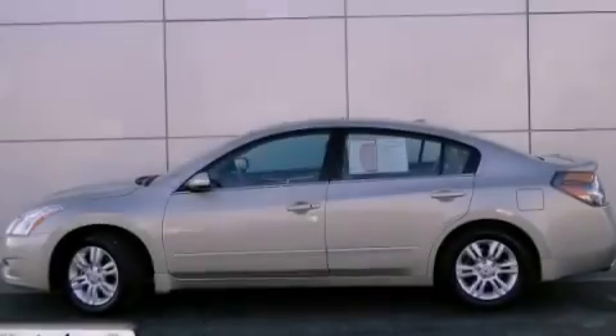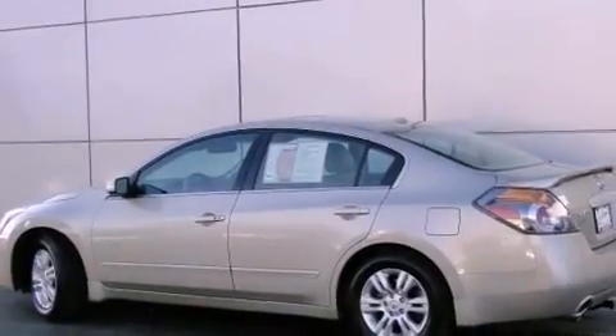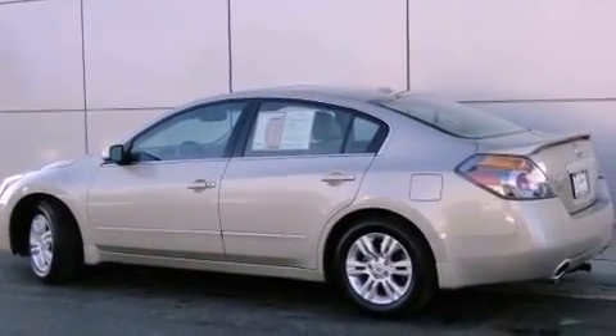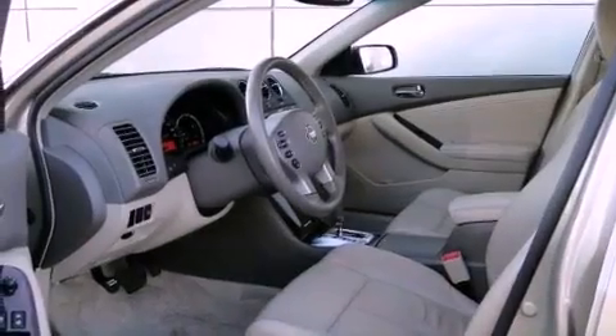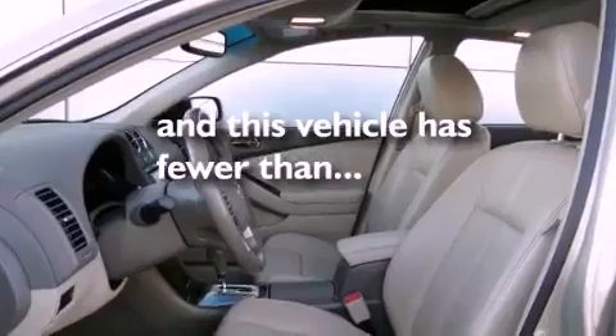The following features are also included: air conditioning, a folding rear seat, cruise control, leather seats, fog lamps, body side molding, a traction control system, side curtain airbags, full power accessories, and this vehicle has fewer than 39,000 miles on the odometer.